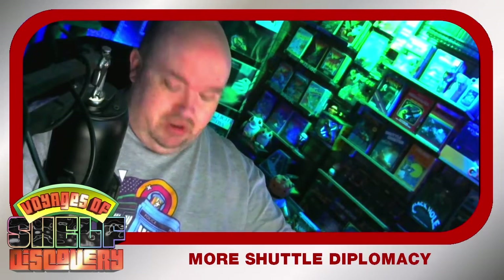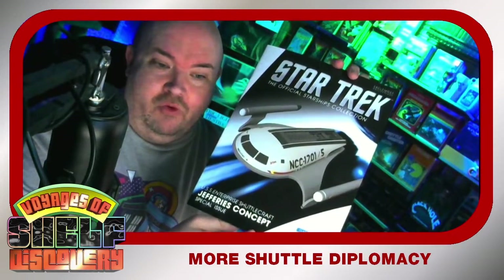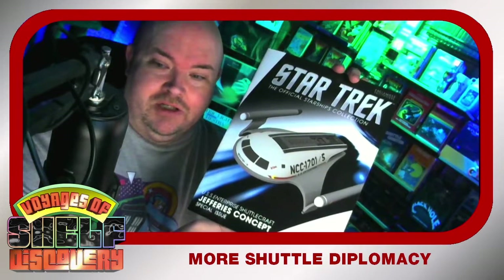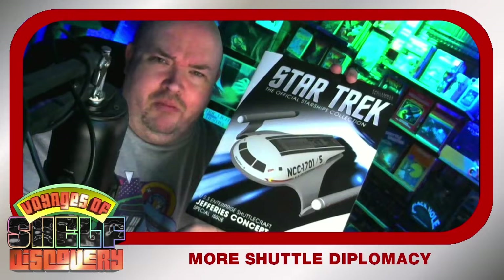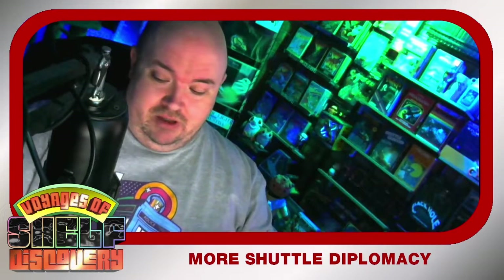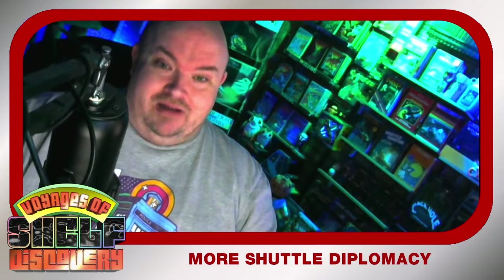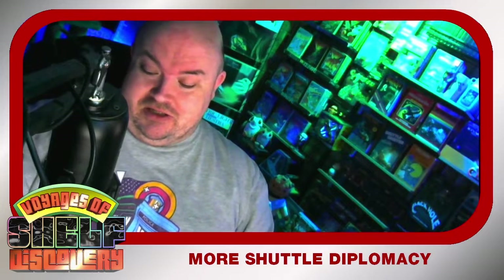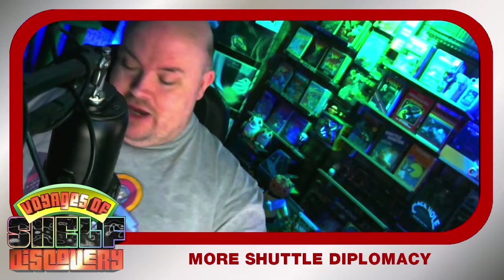One of them is the Matt Jefferies concept for the USS Enterprise shuttlecraft. We're all very familiar with the very boxy shuttlecraft Galileo that not only has its own models, it had its own episode. So that's what a big deal it was for the Galileo to finally happen.